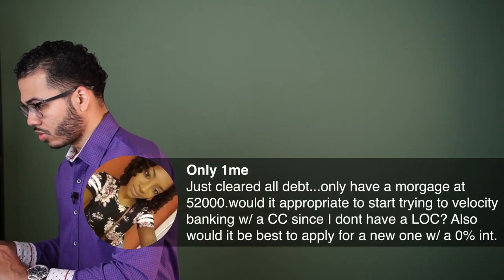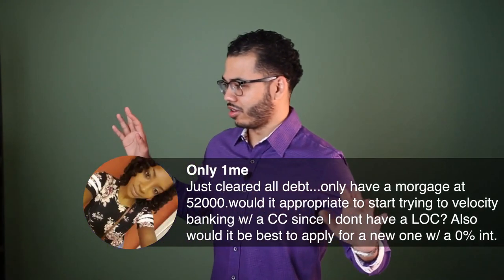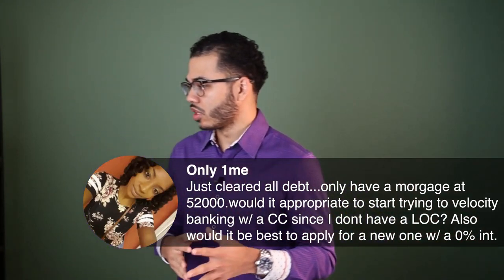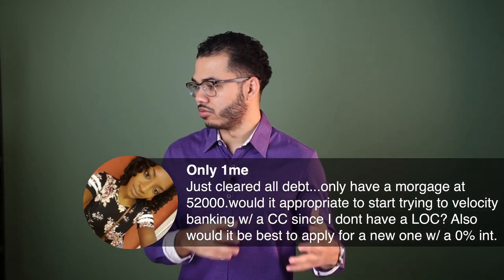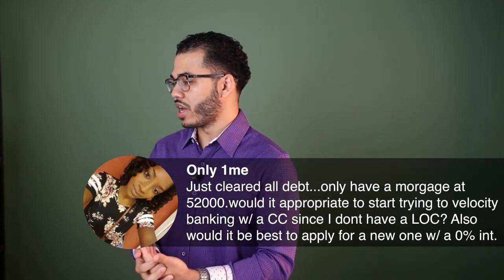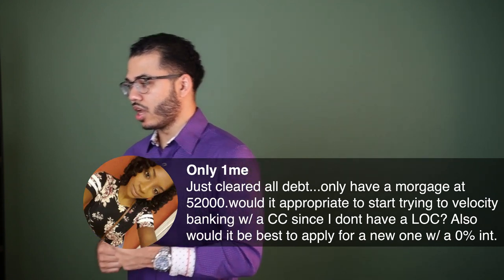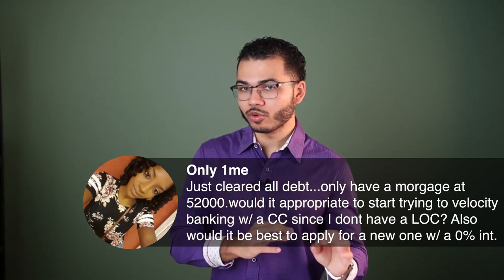Next question: just cleared all debt, only have a mortgage at $52,000. Would it be appropriate to start doing velocity banking with a credit card since I don't have a line of credit? Also, would it be best to apply for a new one with a zero percent interest rate?